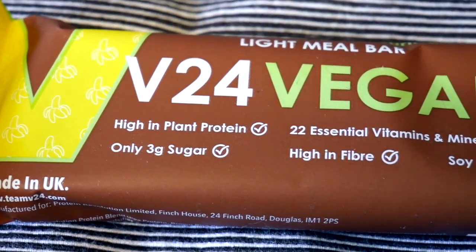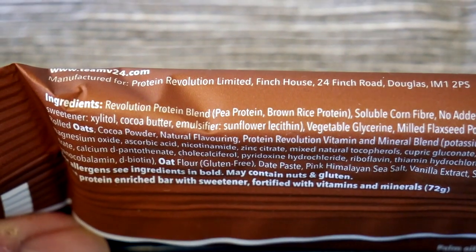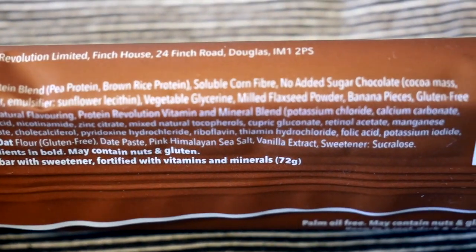They're 72 grams - I'm going to take a whole pile of these, that's my breakfast! They're really hefty and heavy. High in protein and high in fiber, and only three grams of sugar. Some of those protein bars have a lot of sugar. And they're palm oil free. So this is the banana one - I like the look of it. That smell is really banana.